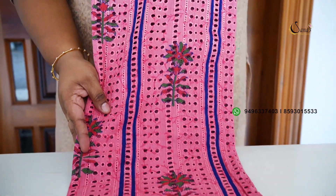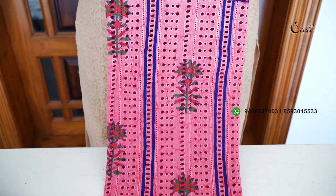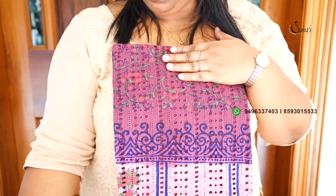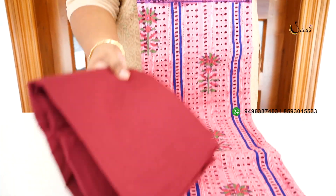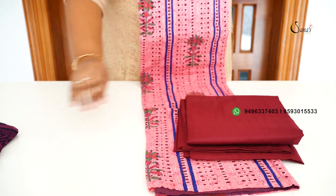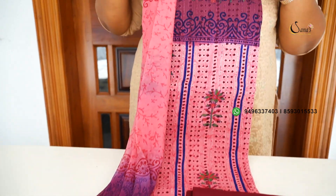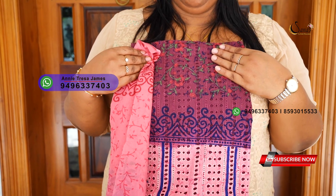There is a dark shade on the top and a black shade on the back side. There is a cotton bottom. There is a double shade half and half. The blue shade is 1005.